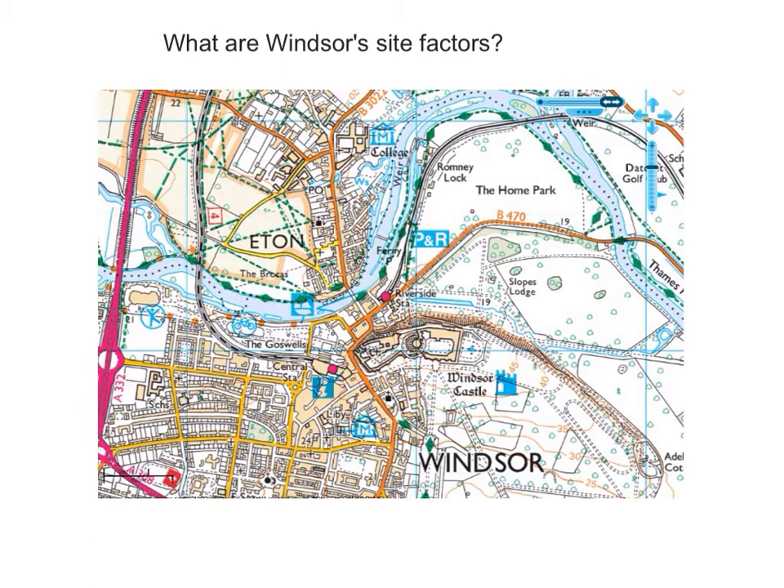Fourthly, in terms of farming, we've got lots of flat land here. And finally, we can see evidence of deciduous woodland, which originally would have been very important for timber for industry, housing, and shipbuilding.